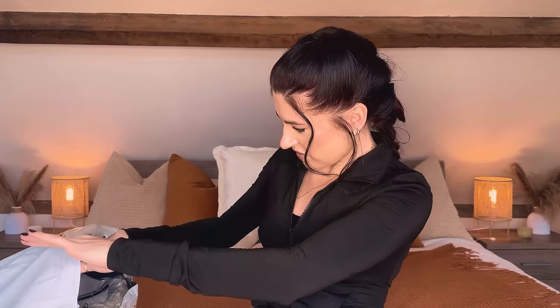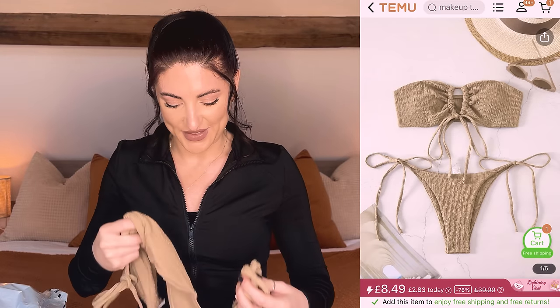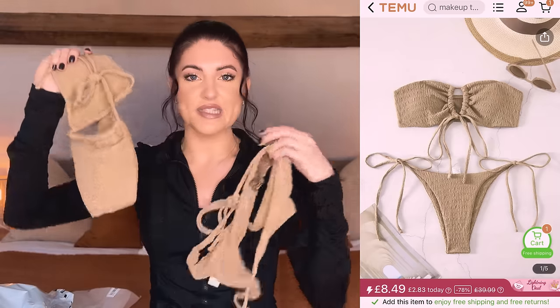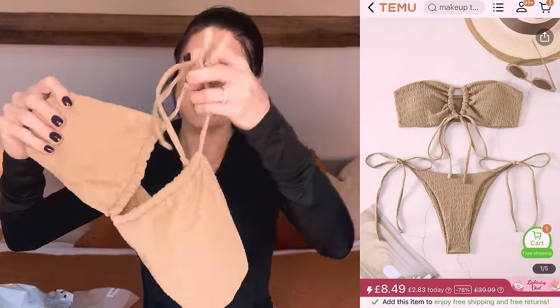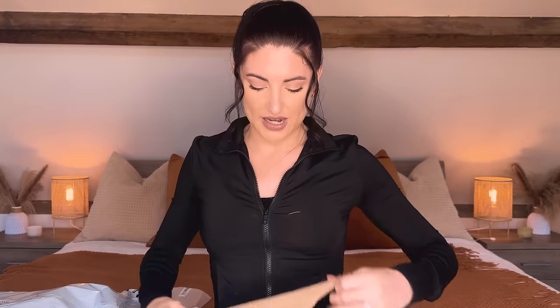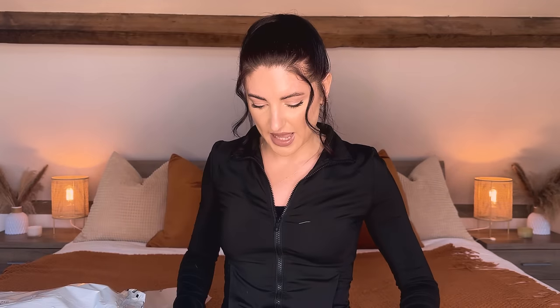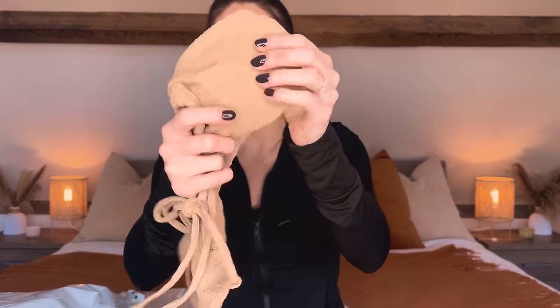I'm going to go in no particular order, just grab things as I see them. The first item is in this little ziplock bag — I think it's an item of clothing. I'll leave the Temu listing on the side of the screen so you can compare. In here I have a bikini. This is the top part; it has a little tie that I think goes around the neck, and around the back it's elasticated. I picked this up in a size small and I love the colour and texture of it — it looks really similar to what it looked like online.